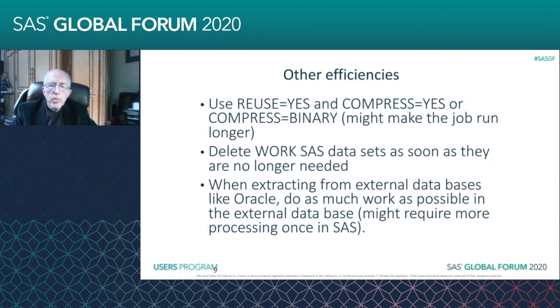When the program finishes, SAS deletes all of the work data sets — all the data sets with the WORK library name. But you can use PROC DELETE and delete them when you no longer need them. That frees up space, especially when combined with REUSE=YES.